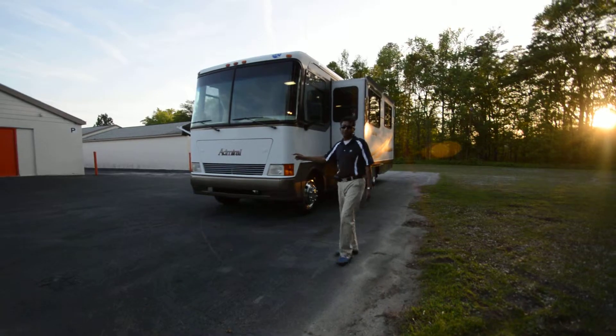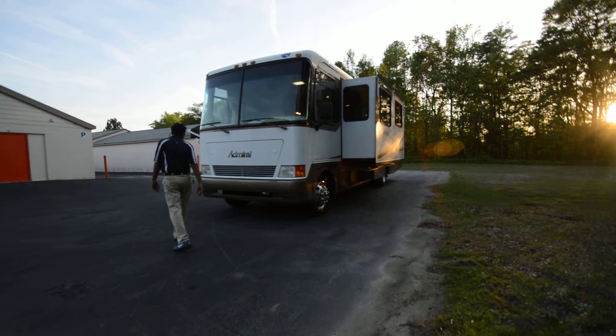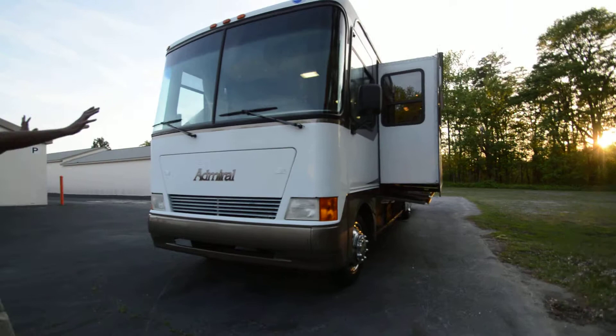Welcome to this YouTube video presentation of this 2001 Holiday Rambler Admiral Model 36 DBD double slide motorhome with a bath and a half. Let's start talking about the features and benefits of buying this motorhome versus some other motorhomes.